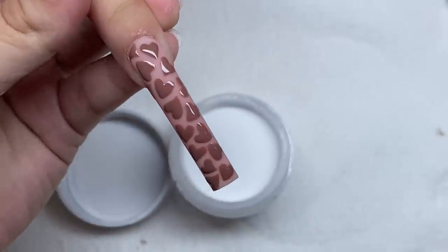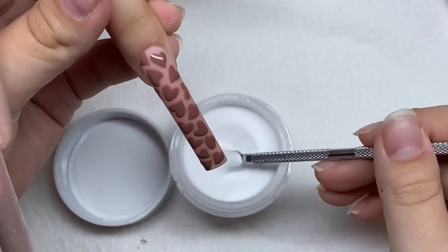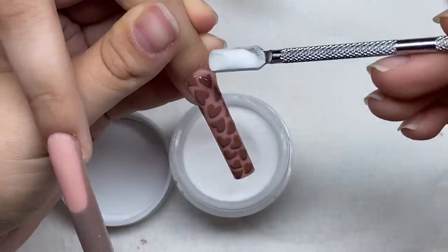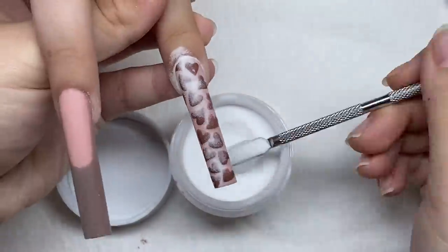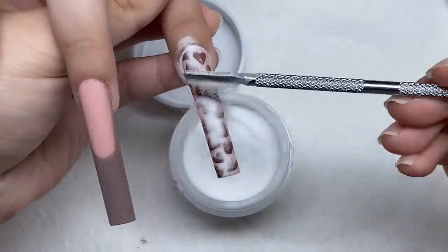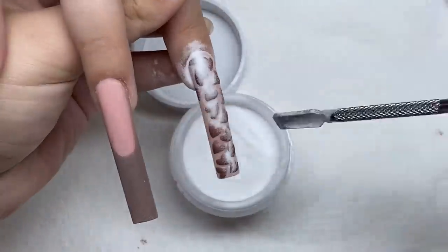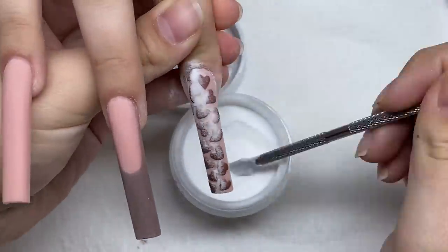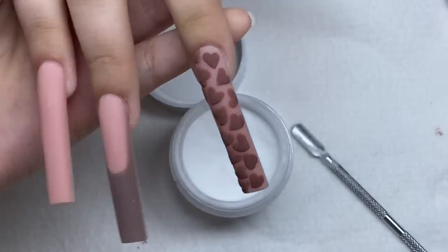I got the nail art done and now I'm going to take some of this dip powder and sprinkle it over these hearts to give it that 3D effect. Alright, here's how it looks — now I'm going to cure that. Here's how the nail is looking. Pretty cute! Now I'm going to do the same thing on the next nail, but with a different color.